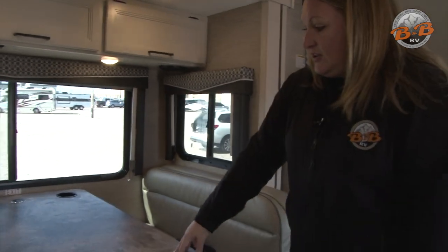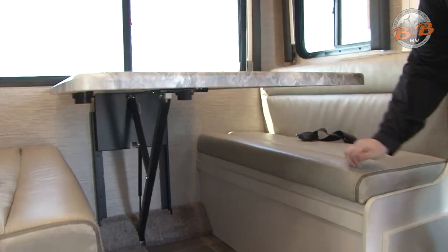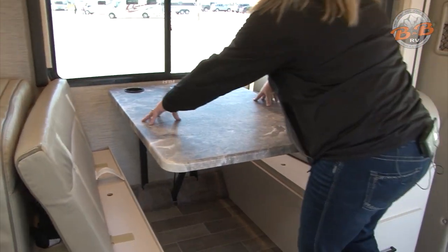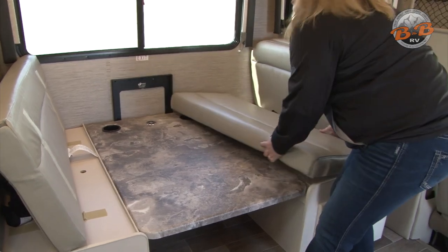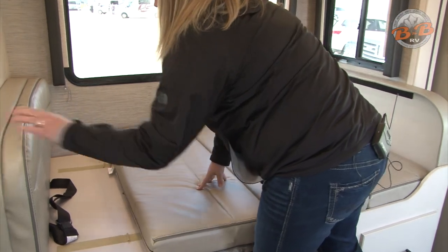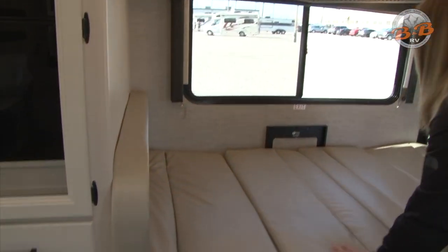The table goes up and down to create the sleeping area. To put the table down, you have this arm here that's going to release the hold on the table. You're going to want to move these cushions up and out of the way, and then push down towards the center of the table until it's laying flat against that wood, and then cushions can go back in place. You use the back cushions to fill in, and that's how it turns into a sleeping area.